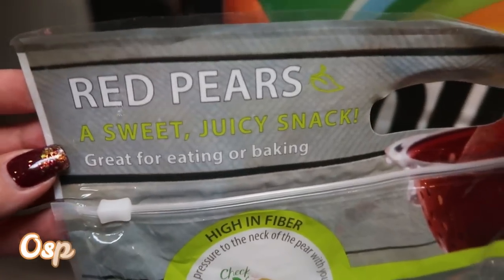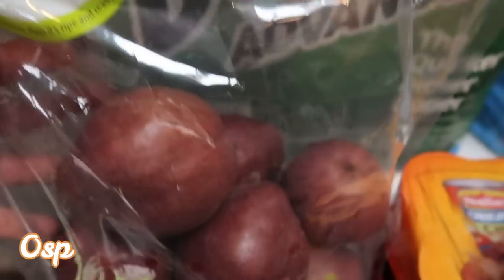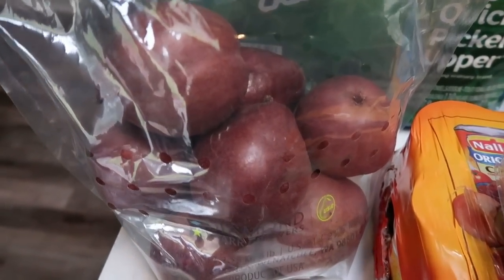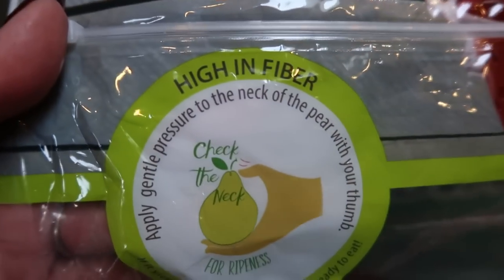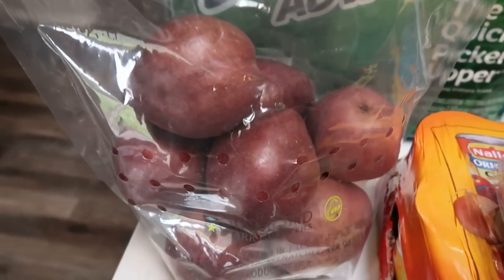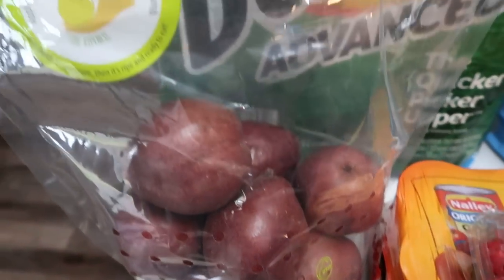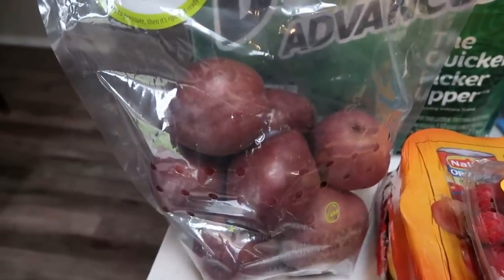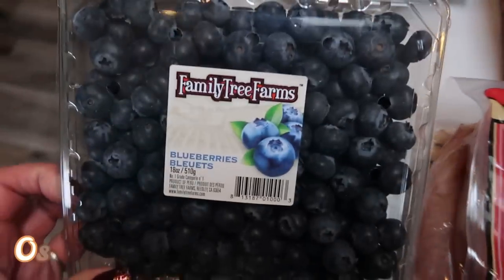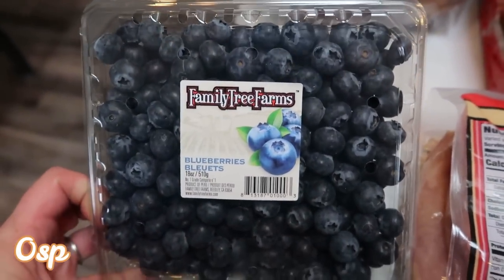I also found these red pears — it says 'a sweet juicy snack.' This entire six-pound bag of pears was only $4 at Costco. It says to apply gentle pressure to the neck of the pear with your thumb and that's how you know if it's ripe. I loved that idea. I've been wanting pears — you can't pass up $3.99 for six pounds. That's basically 75 cents a pound, so that's a steal. I also grabbed blueberries while they still have them at a reasonable price — I want to say $4.99 or $5.99. And I grabbed raspberries because they were $3.99, which is still a pretty good price since we are moving into winter.